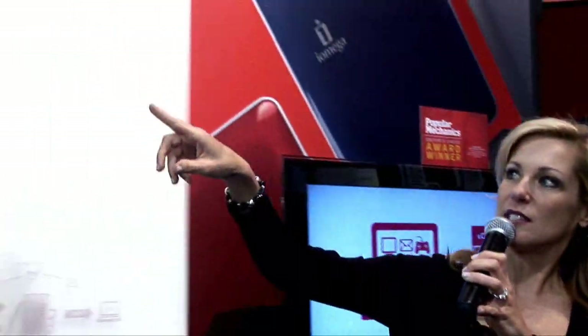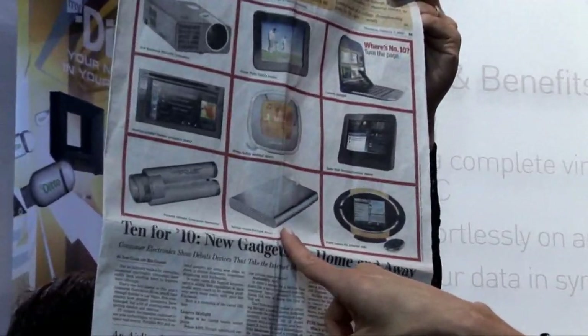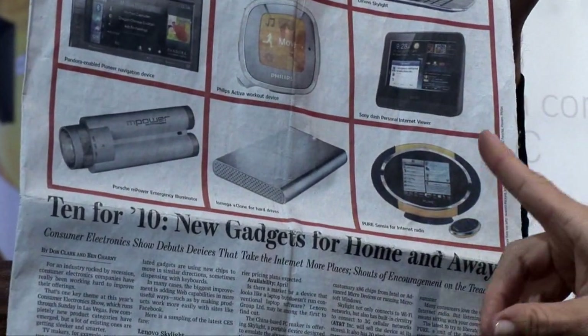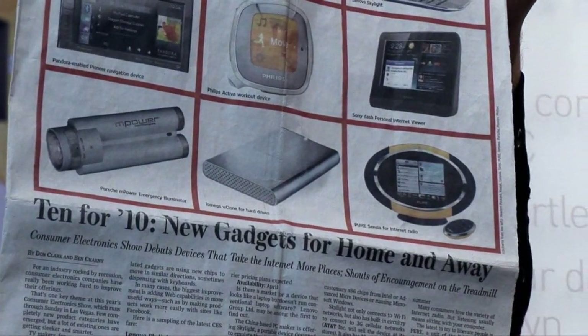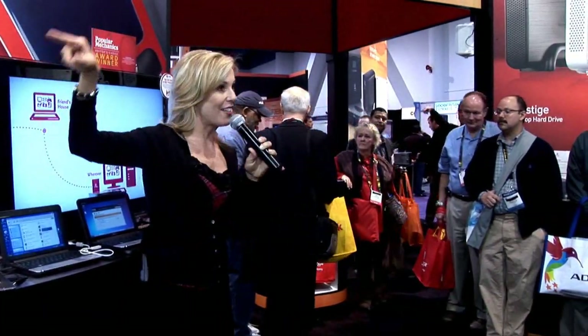We have a couple of really exciting things to tell you. If anybody read the Wall Street Journal yesterday, we have a copy in case you didn't. This is the top 10 gadgets of 2010, and right there in the middle, bottom row, that is from iOmega — that's the V-Clone. We're going to talk about the V-Clone, so all of you are going to get to hear it firsthand. The Wall Street Journal is telling you that you need to check that out, so you guys have come to the right place.